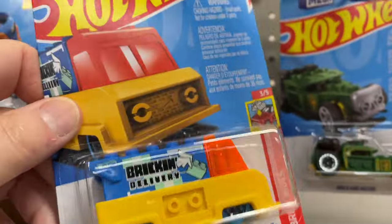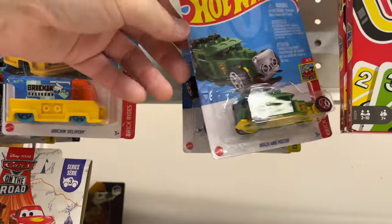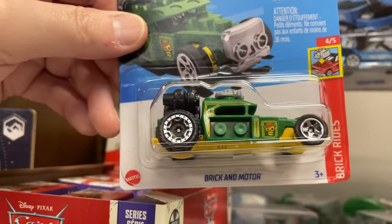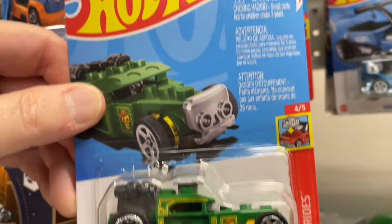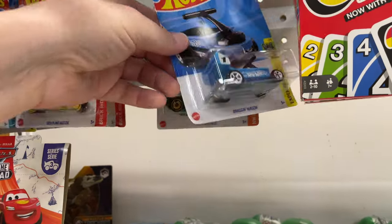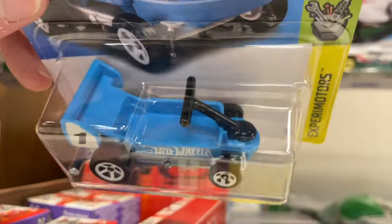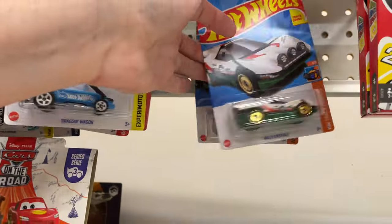The Brick and Delivery from the Mega Blocks series that they're putting out now. Here's another Mega Blocks — the new Brick and Motor in green, previously out in the red color but now in green. Here's the Dragon Wagon, which I love. Wanna find the red one again so bad.